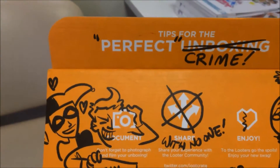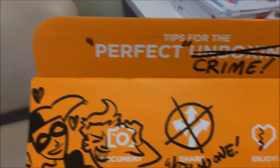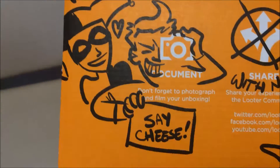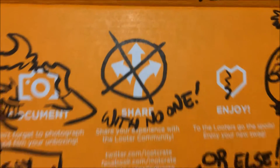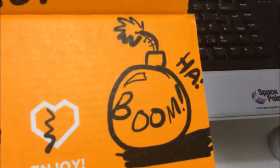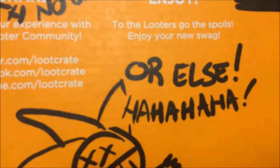We've got some doodles for starters. 'The Perfect Crime!' 'Share with no one.' I guess 'don't enjoy?' And a bum! Or else!